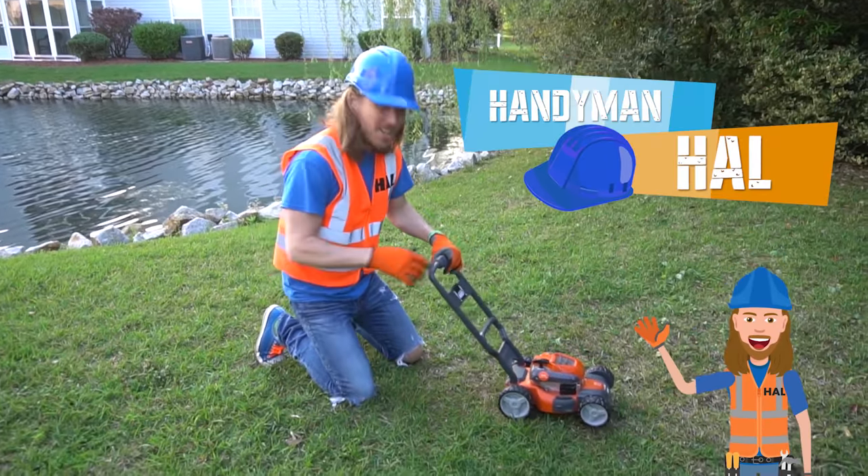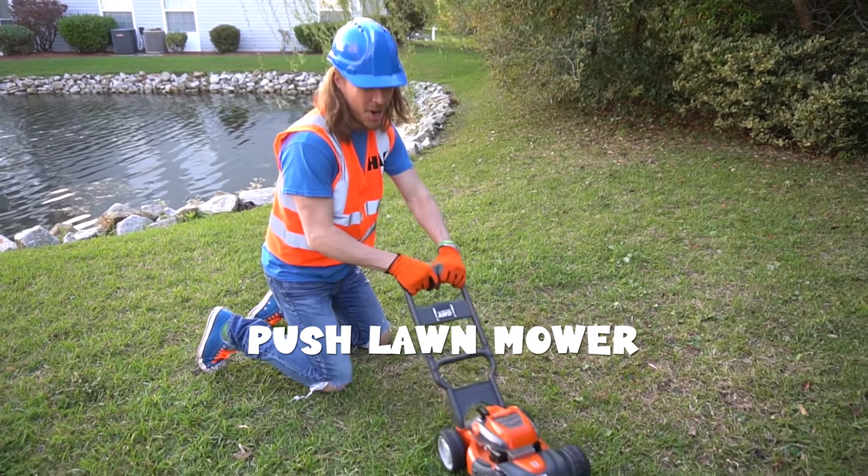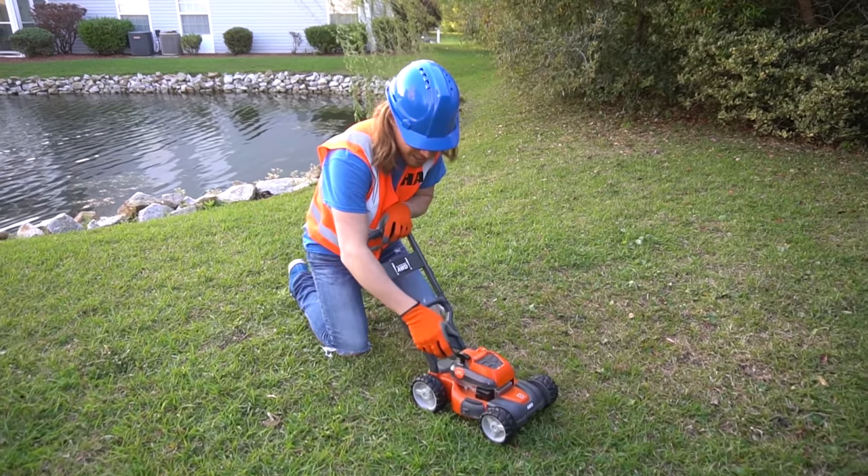Hey, my friends! It's me, Handyman Help. Check out this lawnmower - it's a bush lawnmower. That's totally awesome. Let's crank it up and listen to it. You ready? Here we go.